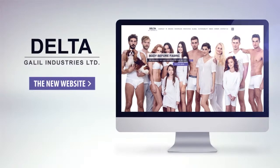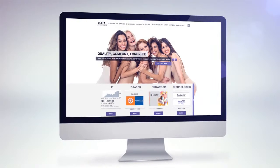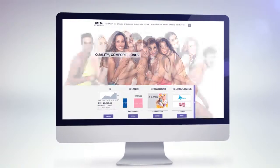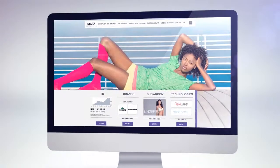Introducing the new Delta Galil website. Designed to capture the company's spirit, the new website showcases our long history and heritage, as well as up-to-date information for investors, partners, and clients.